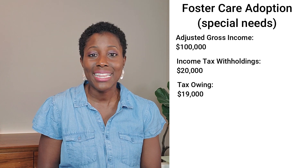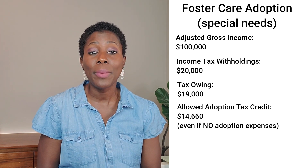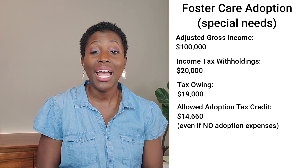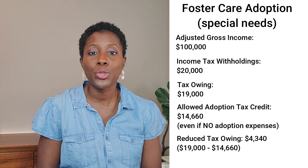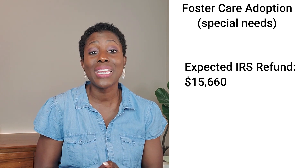So who qualifies to get the tax credit? Any family in the U.S. who has adopted a child qualifies. The adoptions included are newborn adoptions, foster care adoptions, and international adoptions. It does not cover adopting a relative, so a stepparent adoption would not be included.